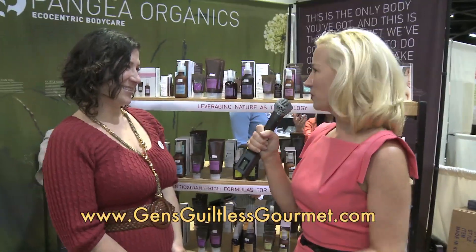Well, thank you so much. You have a beautiful line of products. We're so happy to see more and more organic products entering the market. So, Pangaea Organics — thank you.